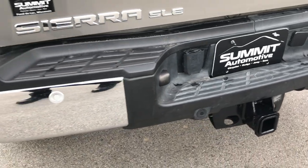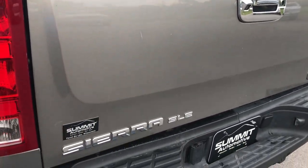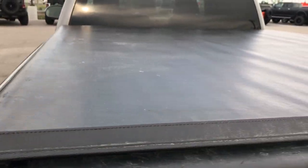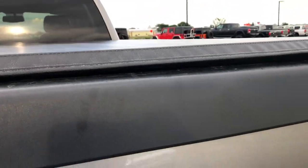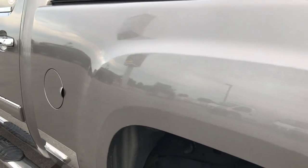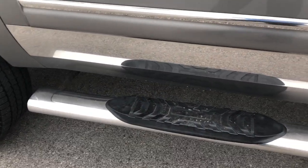Rear bumper is in pretty nice condition. It has backup sensors, full towing package, which includes the 7-pin wiring and the receiver hitch. Tailgate is in pretty nice condition as well — has a locking tailgate and backup camera. We have a truck support soft tonneau cover; I didn't see any rips or tears on that, it's in pretty nice condition. Has a drop-in penduliner bed liner, which always looks really nice. Tailgate shuts nice and solidly. Going down this side of the truck, it's just as clean as the passenger side, with aftermarket step bars on this side as well.